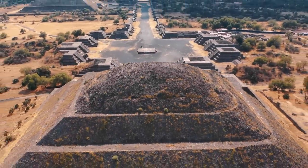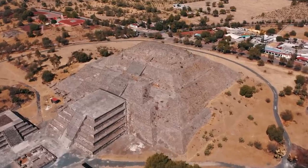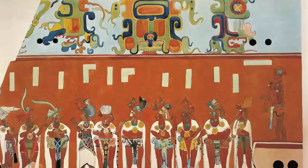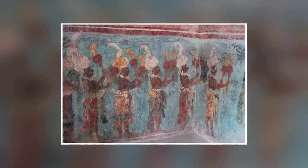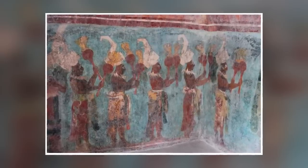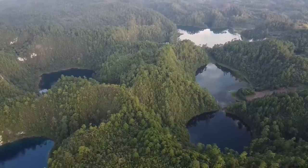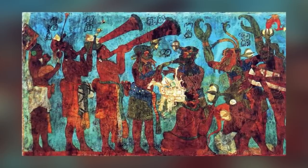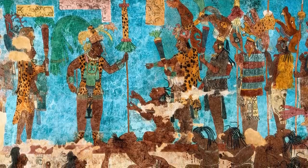There are larger Mayan sites in Mexico than Bonampak, but none so perfectly preserved. If you want to experience the true color and vibrancy of Mayan artwork as it was originally intended, Bonampak is where you want to go. The name is a perfect description: Bonampak translates out of Mayan as 'painted walls.' The rainforests of Chiapas have proved to be the perfect hiding place for these murals, contained within just three rooms of an otherwise nondescript old ruin.